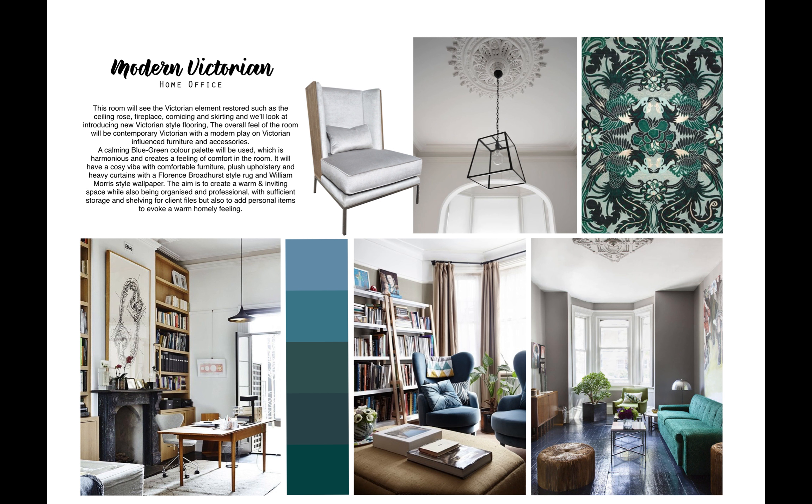Hi, my name is Jessica Crook and I'm the interior designer working on the Woods Residence Restoration and Renovation Project. I'll be presenting the final proposal for the kitchen and home office for Brad and Jenny today.